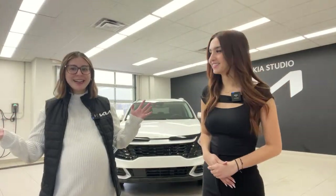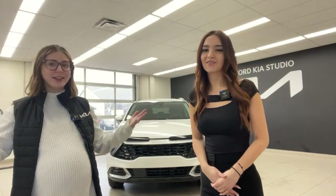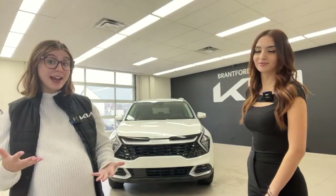Welcome to the Monday channel. Today is Monday and it is two o'clock, so that means it is time for another live video. It's time for us to all hang out. We have a very exciting vehicle today because we realized on our channel that this is the 2023 Kia Sportage HEV EX.